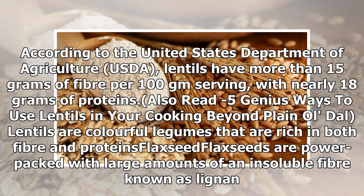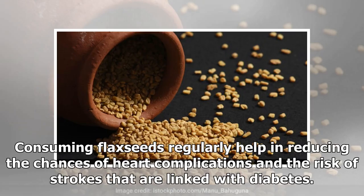Flaxseed: Flax seeds are power-packed with large amounts of an insoluble fiber known as lignin. Consuming flax seeds regularly helps in reducing the chances of heart complications and the risk of strokes that are linked with diabetes.